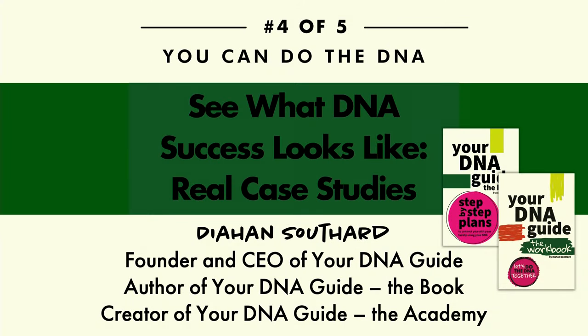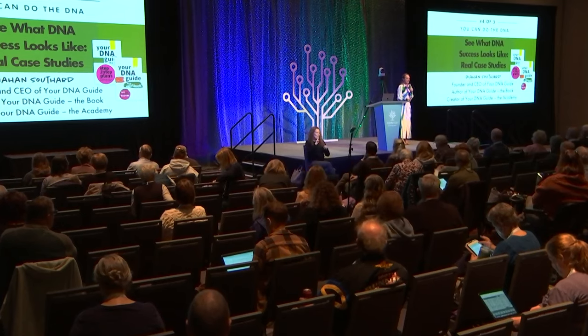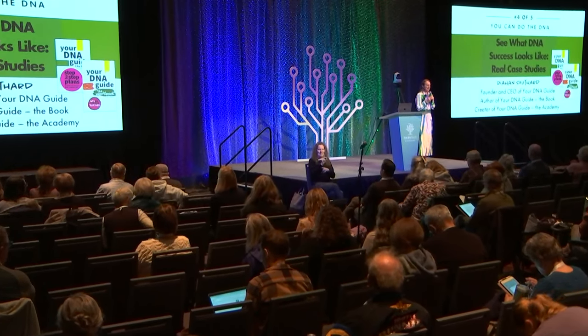Good morning, and welcome to the last and final and maybe best day of RootsTech. Thank you for joining me this morning. I promise you will be rewarded for coming this morning because you are going to feel confident in using DNA in your family history. That's my promise to you. If you keep coming and you keep learning about DNA, you will feel confident.